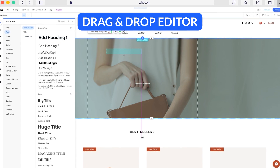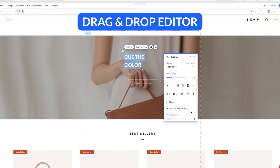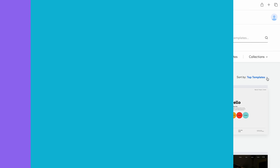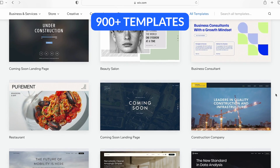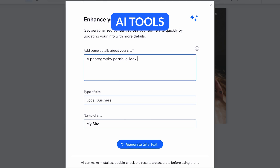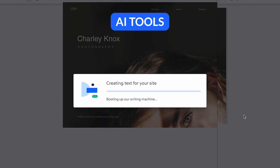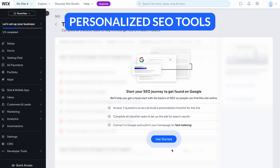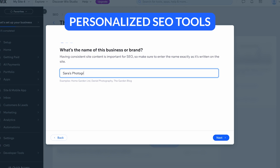First, let's start with the pros. Wix has a drag-and-drop editor, which gives you total creative control and the ability to design a website no matter your skill level. There are over 900 professionally designed templates for a diverse range of industries and website needs, including online stores and blogs. It has AI tools to help with onboarding, designing your website, content creation, email marketing, and more. And super importantly, it has personalized SEO tools, letting you optimize your site for search engines and drive more traffic to your pages.